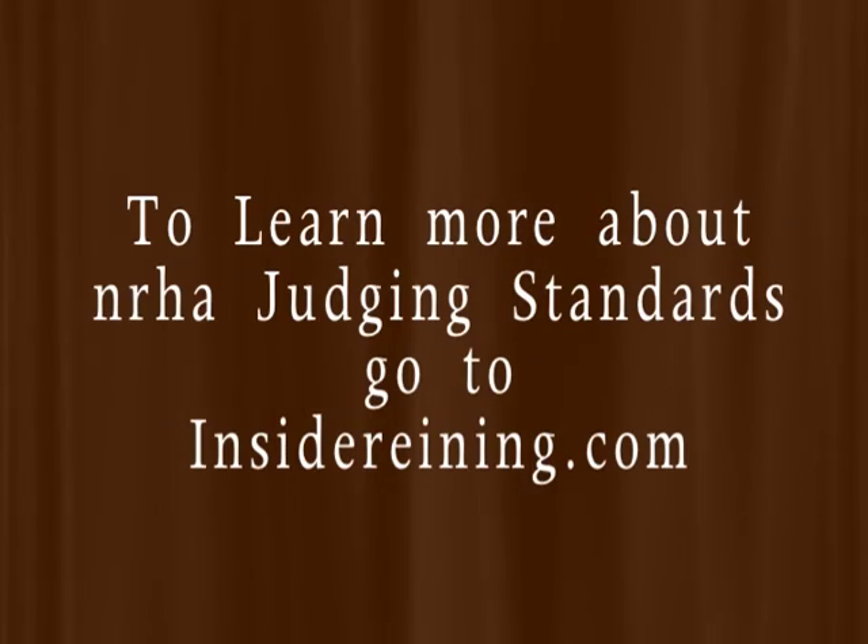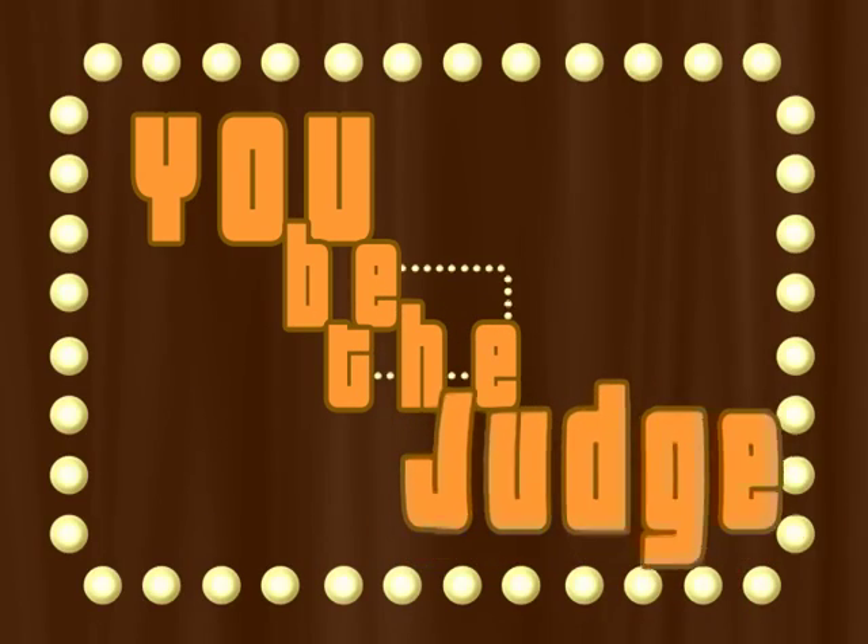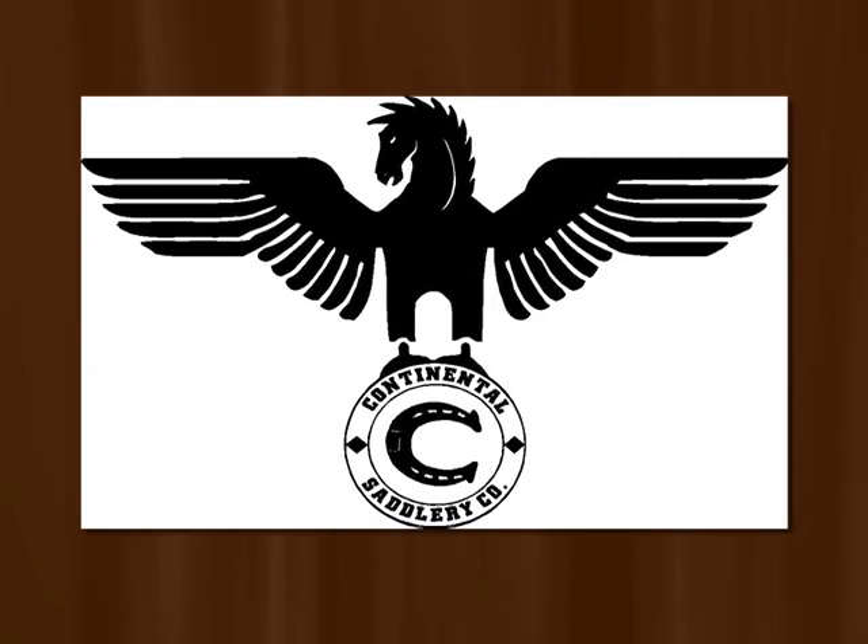To learn more about NRHA judging standards, go to InsideRaining.com. Thanks for playing You Be The Judge! Sponsored by Continental Saddlery.